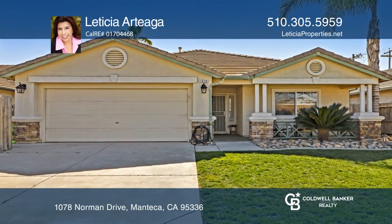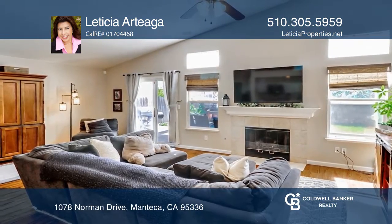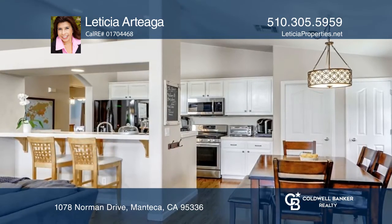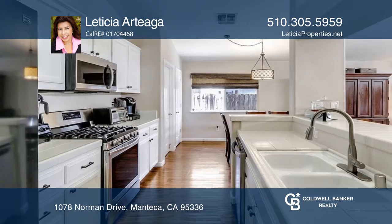Welcome to this adorable home to grow into. The well-maintained and conveniently located three-bedroom, two-bath home features dual pane windows throughout and solar panels.